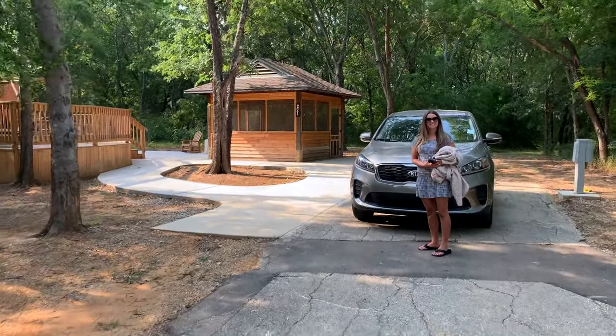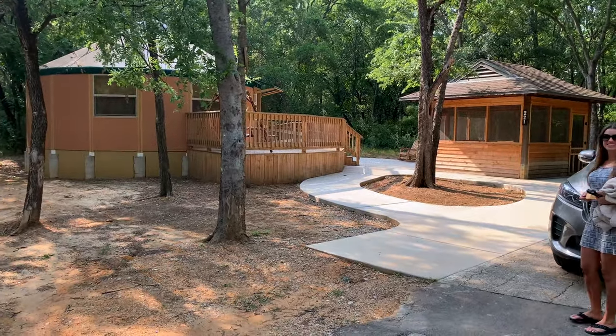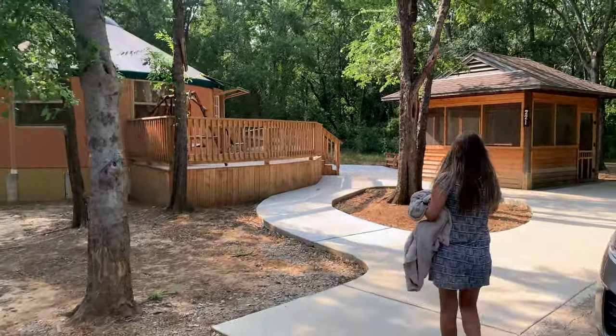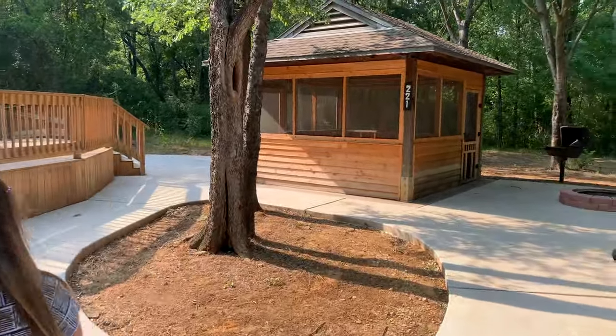We got the yurt, number 221 — brand new yurt. This is great. It just pulled up so we've not even been inside, so let's go check it out together. There's really not that many pictures online, so I'm kind of excited to see.